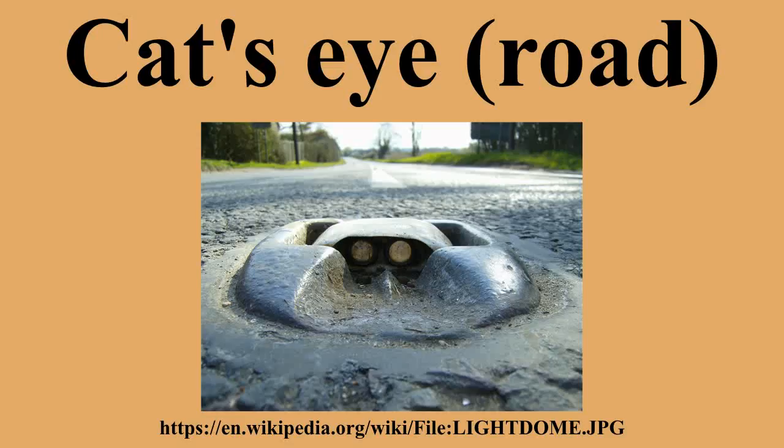The Cat's Eye is a retro-reflective safety device used in road marking and was the first of a range of raised pavement markers. It originated in the UK in 1933 and is today used all over the world.